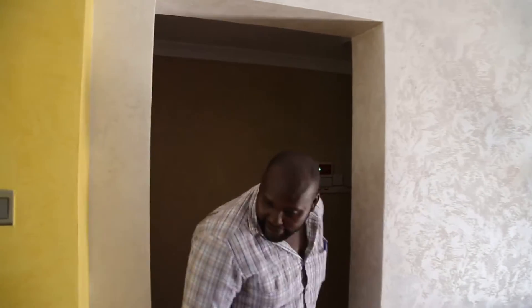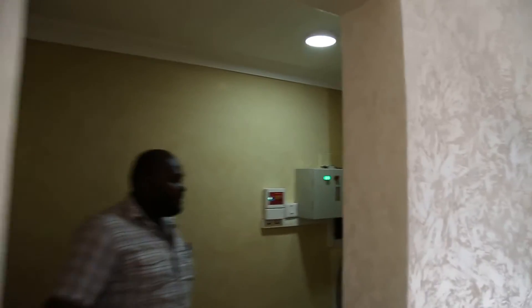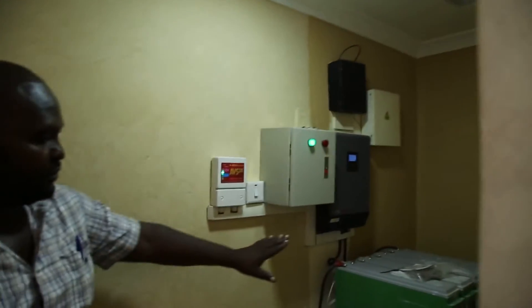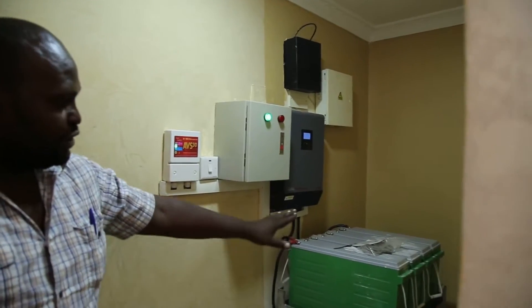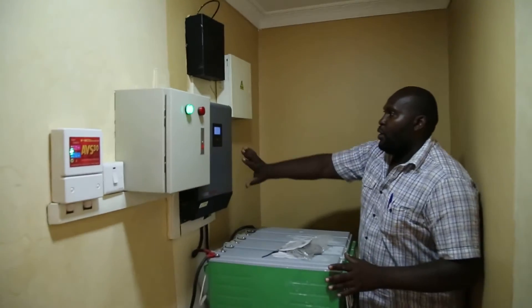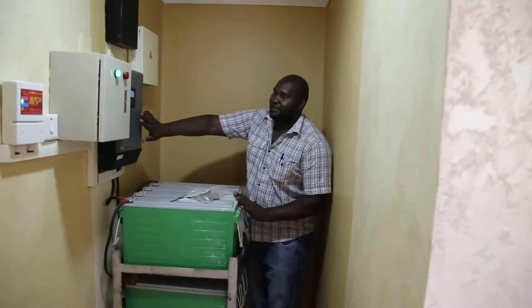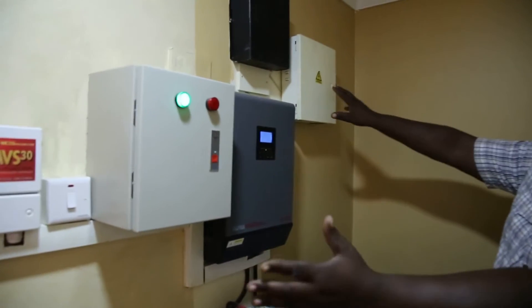The battery bank is inside. So we have the battery bank here, around 12 batteries. Then we have the inverter here and some accompanying gadgets for the whole system.